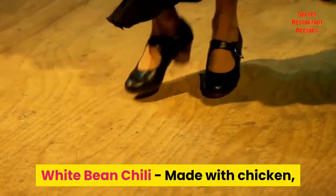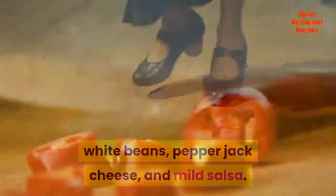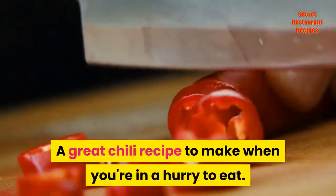White Bean Chili, made with chicken, white beans, pepper jack cheese, and mild salsa. A great chili recipe to make when you're in a hurry to eat.